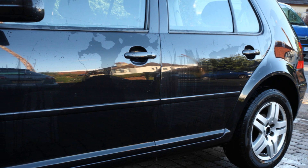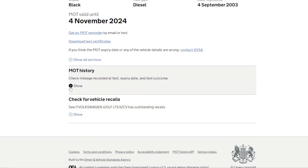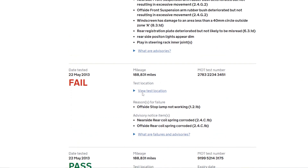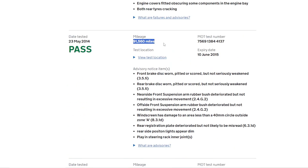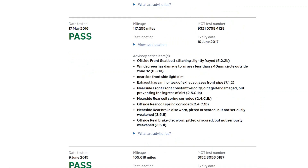We agreed a price after a short haggle and they drove off. DVLA hadn't recorded the sale, so a few months later I had to check something online and noticed the mileage was only 90,000. You can see on the MOT history how between 2013 and 2014, when I sold the car, the mileage massively dropped.